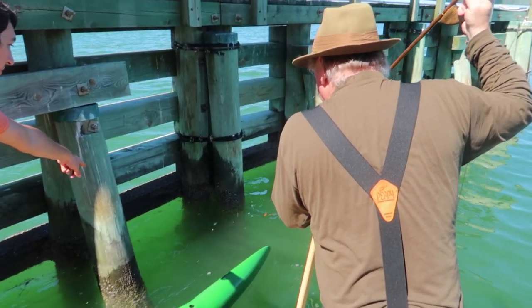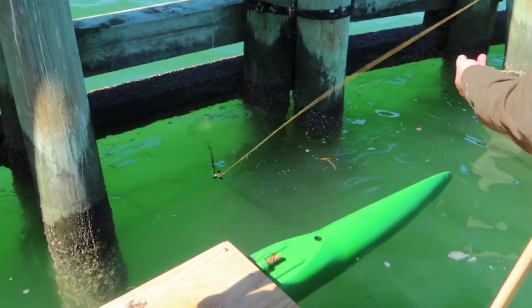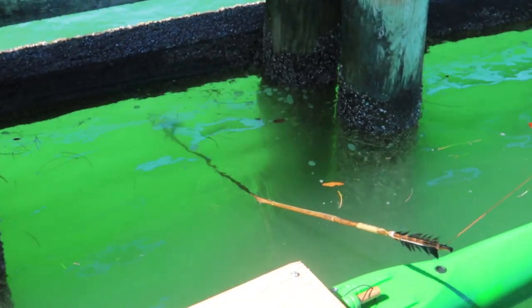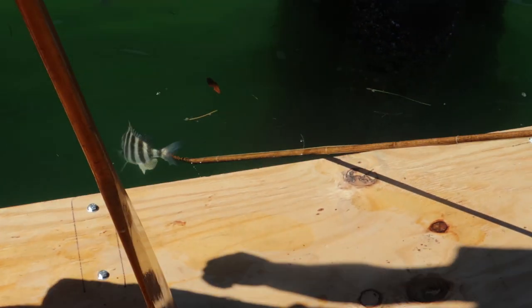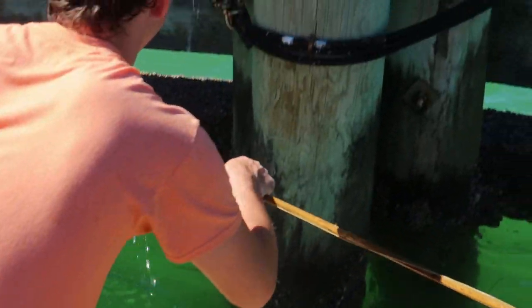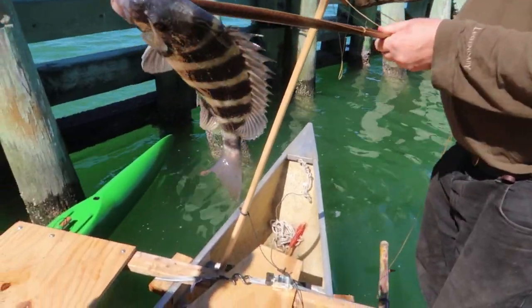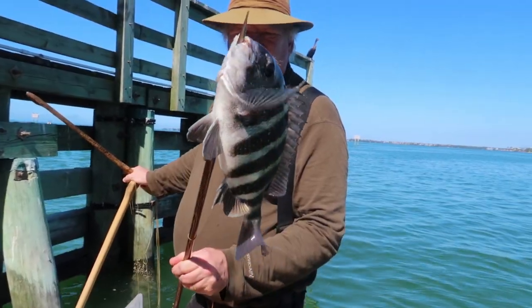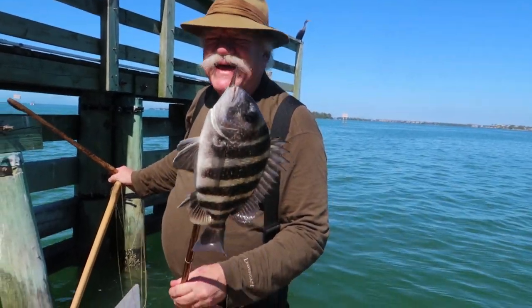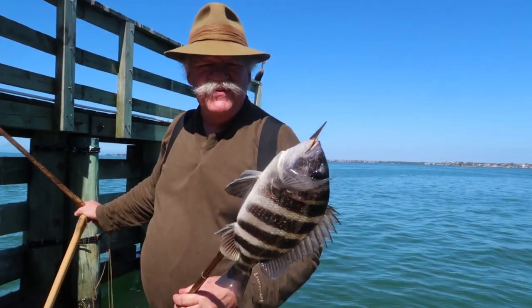There's one right there — there's a bunch. Did I get it? Oh, I did! Yep, you got that one. Cool. Reach down and get him out of the water, don't let him pull off. There — it's a sheep's head! Pretty cool. We're going to go eat it. It's going to be good. We'll cook it over an open fire.